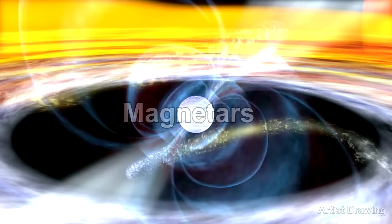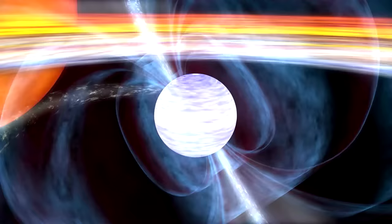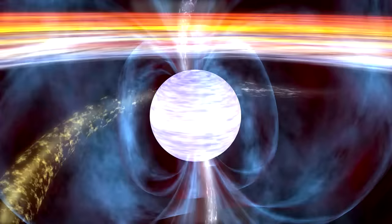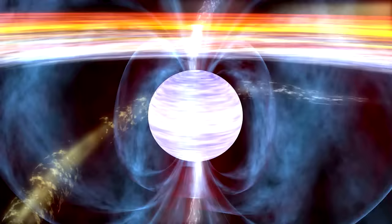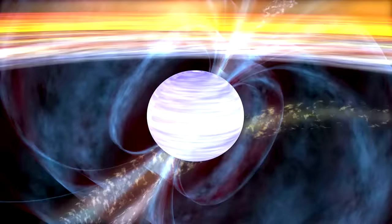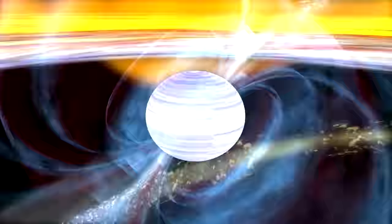Our last inside-the-Milky-Way object is a magnetar — a spinning neutron star with an intense magnetic field. Magnetic field strength is measured in gauss: a refrigerator magnet is about 50 gauss, MRIs use up to 70,000 gauss, and a magnetar's field strength is 1,000,000,000,000,000 gauss — enough to tear atoms apart at 1,000 kilometers away. Only around 1 in 10 neutron stars start out as magnetars, and they settle into normal neutron star status after around 10,000 years.